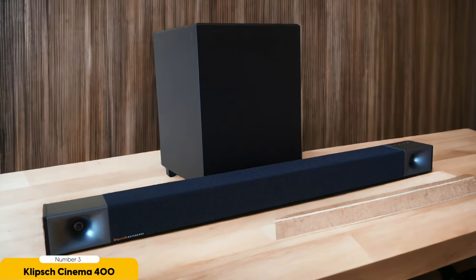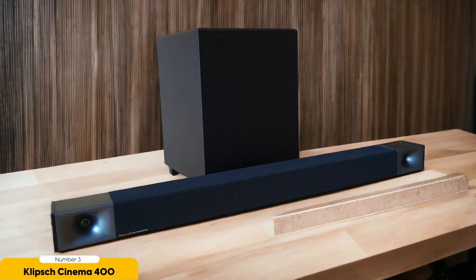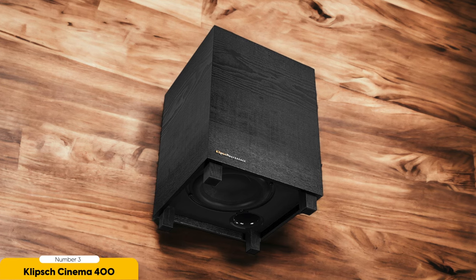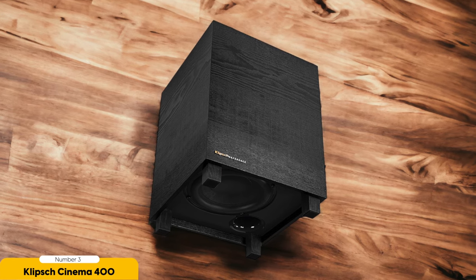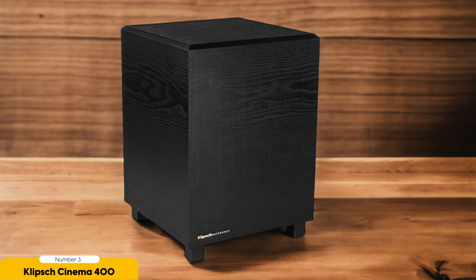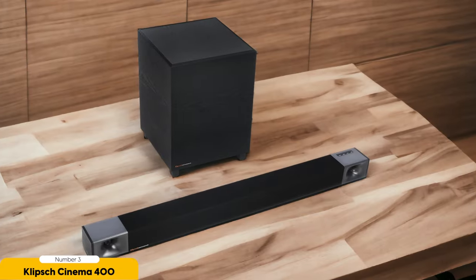In addition to its impressive bass capabilities, the Cinema 400 offers a range of connectivity options. With HDMI ARC, you can easily connect the soundbar to your TV and control it with your TV remote. It also has Bluetooth for wireless streaming from your smartphone or tablet, as well as a 3.5mm AUX input for wired connections. The soundbar itself is sleek and stylish, with a black finish that complements any home theater setup. Its slim profile won't take up too much space, making it ideal for smaller rooms or apartments.